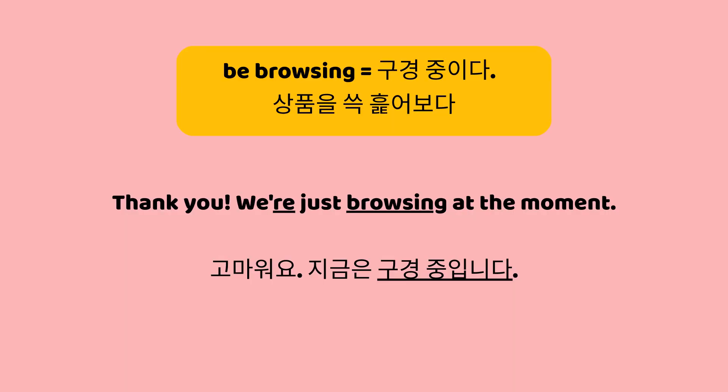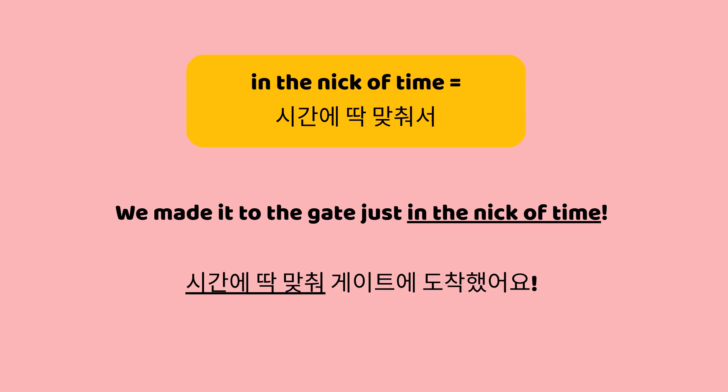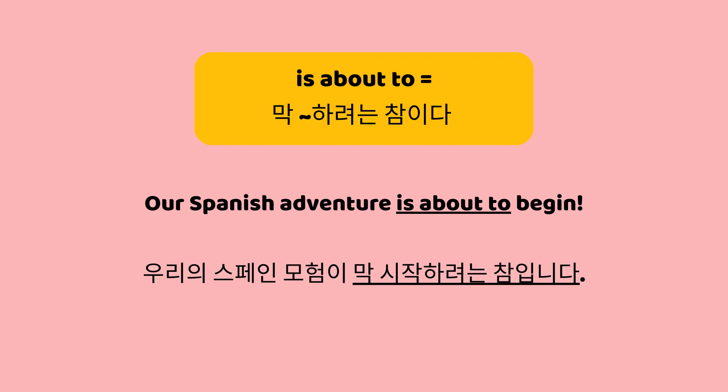Thank you. We're just browsing at the moment. Let's keep an eye on the gate and listen for our boarding group to be called. 탑승구를 계속 지켜보면서 우리 탑승 그룹이 호출되는지 들어보자꾸나. We made it to the gate just in the nick of time. 시간에 딱 맞춰 게이트에 도착했어요. Our Spanish adventure is about to begin. 우리의 스페인 모험이 막 시작하려는 참입니다.